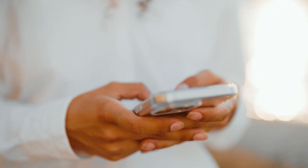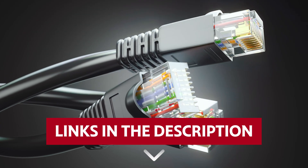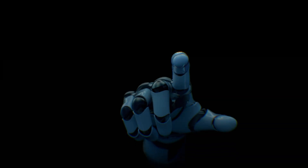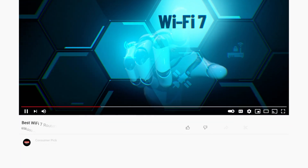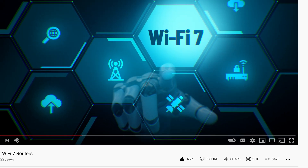Buckle up, because it's time to turbocharge your internet experience. Links to all products mentioned in this video are in the description below. You can also find more detailed analysis and comparison tools on our website, consumerpicked.com. Like this video? Hit the subscribe button and ring the bell to stay updated. Ready for the listicle? Let's dive right in.